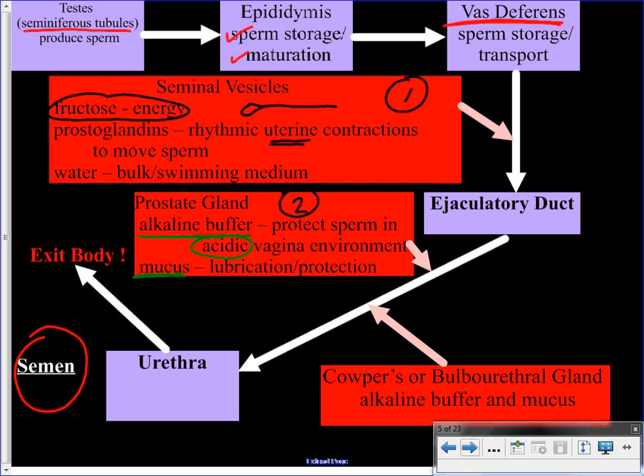The last gland we need to know for Biology 30 is Cowper's gland, which has really just the same secretions as the prostate gland: the alkaline buffer and mucus. So all of that — contents from the testes (the sperm), plus secretions from the seminal vesicles, prostate gland, and Cowper's gland — is referred to as semen.